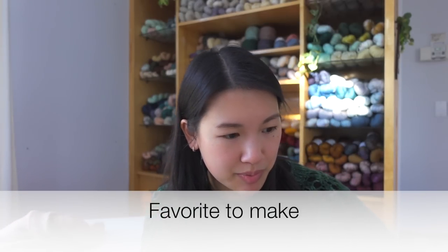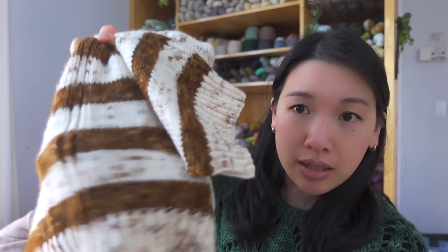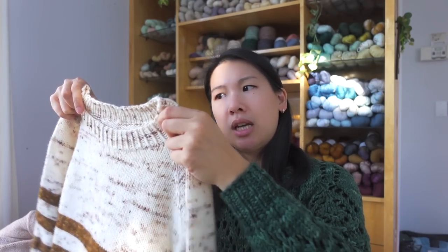Favorite to make was probably the Coloring Book Raglan — I like knitting raglans, the stripes make the body go by fast because you're always waiting for the next stripe, and the twisted rib detail looks so good. It might also be because it was one of the few I made this year that was not a gift knit or test knit, so it was on my own timing with no deadline. I really enjoyed working with Erin's yarn — it was my first time using it and I loved it.